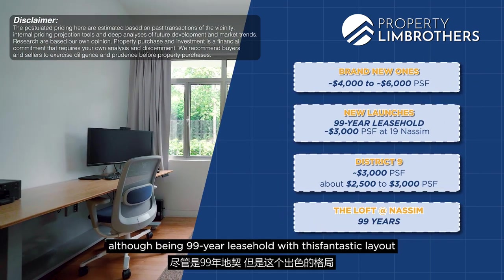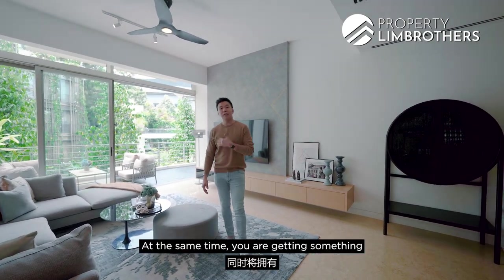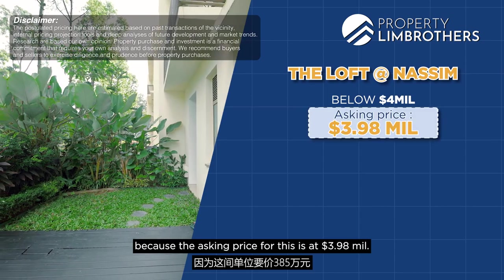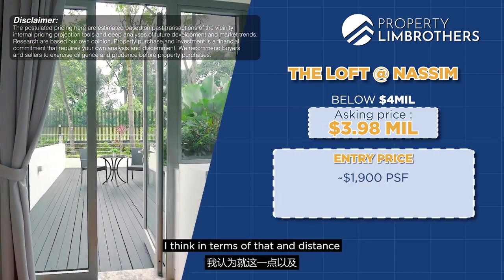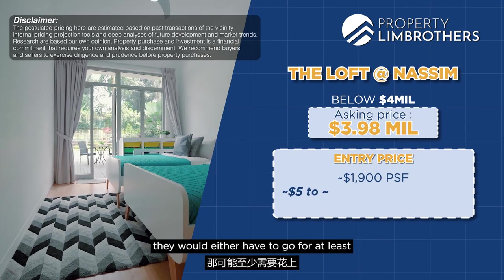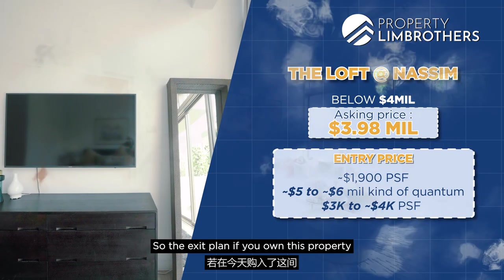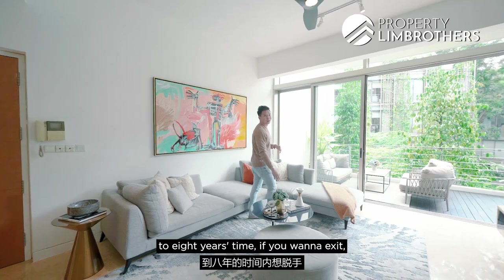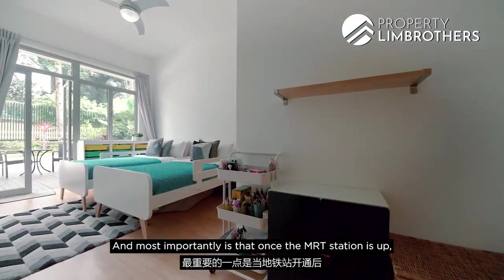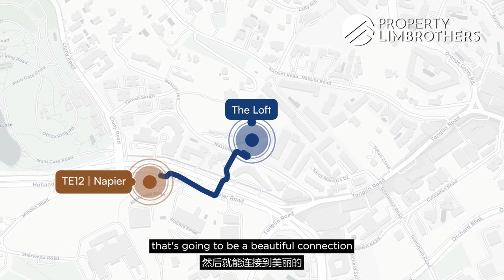Combining all this data, the Loft at Nassim — although 99-year leasehold — presents a beautiful quantum play. You're getting something above two thousand square feet at below two thousand dollars per square foot, with an overall quantum below four million dollars. The asking price is at about $1,900-plus per square foot. The disparity to the next product category is significant — the alternative would require five to six million dollars quantum or three thousand four hundred to four thousand plus per square foot. The exit plan is strong: in three, five, or eight years, a sub-four-million three-bedder will still be one of the most palatable quanta available. And once the MRT station opens — just 300 metres away, a five-minute walk to Napier MRT — that will be a beautiful connection for the entire Nassim zoning.